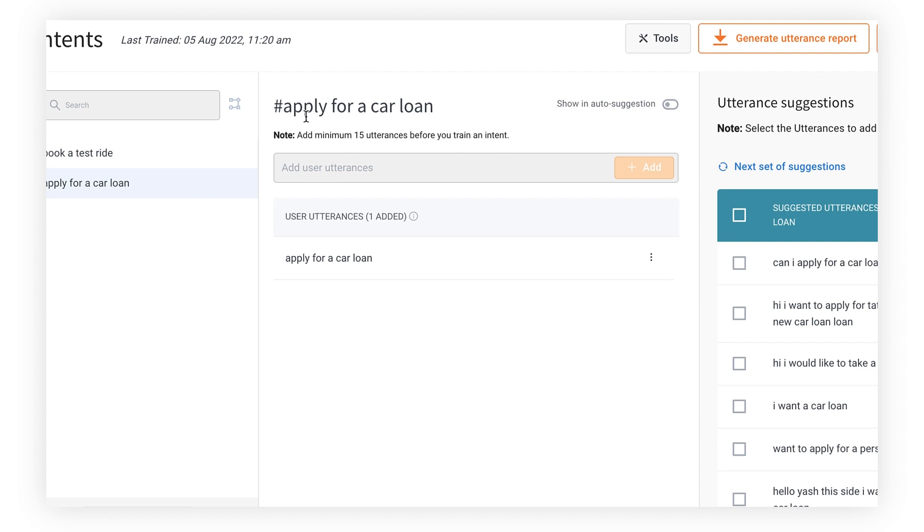In short, as soon as you add the name of the intent and take the bot live, anytime a user types something the Dynamic NLP engine does an unsupervised search and tries to find the closest match to one of the intents you've added, then triggers that particular flow. That's really the power of Dynamic NLP.